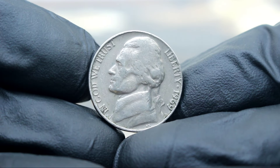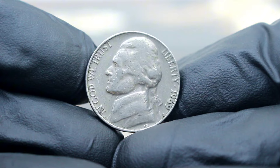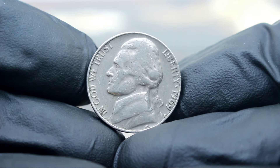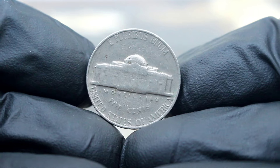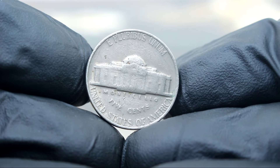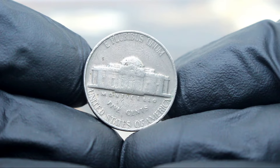If you're lucky enough to own one of these coins, be sure to store it properly and consider getting it appraised by a professional to fully understand its value. And for those looking to add this coin to their collection, keep an eye out at coin shows, auctions, and online marketplaces for your chance to own this piece of numismatic history.